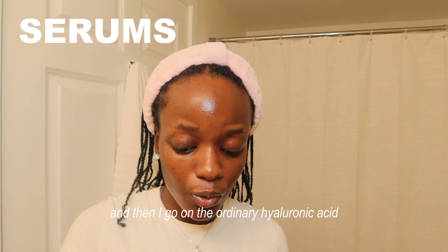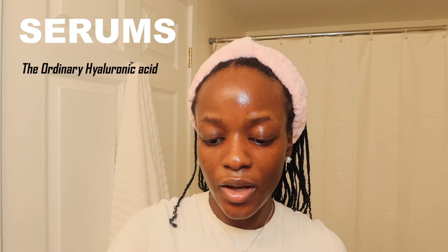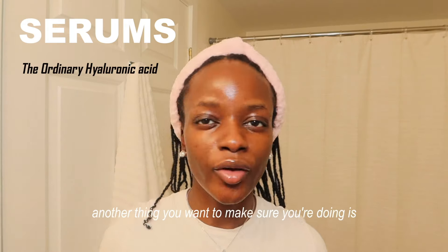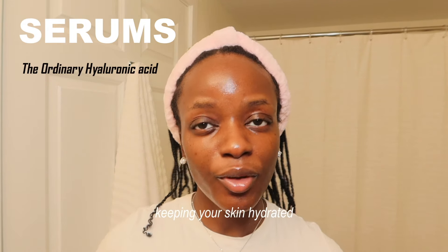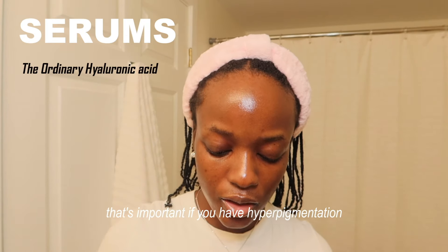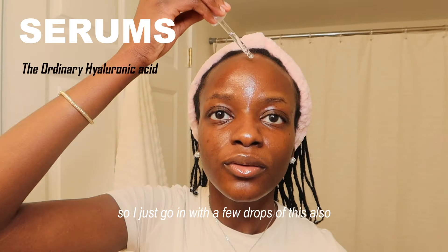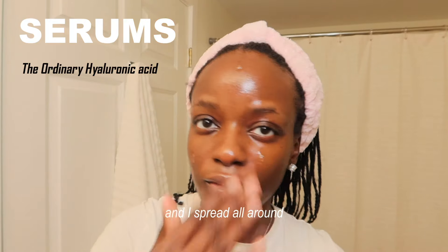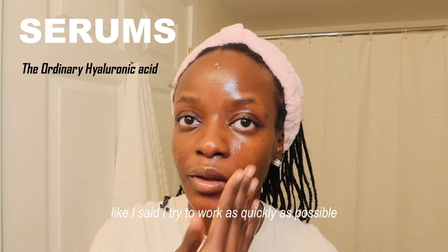Then I go in with The Ordinary Hyaluronic Acid 2% Plus B5. This is really good — another important thing when you have hyperpigmentation is keeping your skin hydrated. I go in with a few drops and spread it all around, working as quickly as possible.